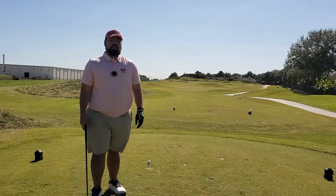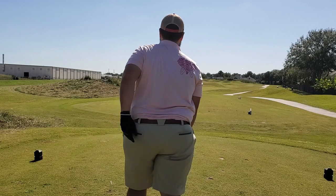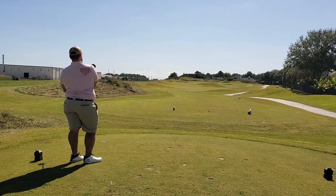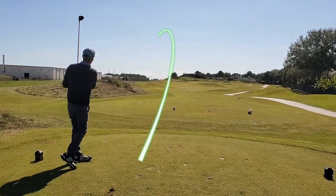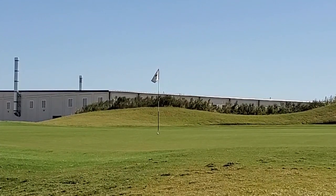210-yard par three straight into the wind. Neither of us are long hitters, so we're both taking our three woods to see if we can get up there on the green. It's trying to drop back over — started out to the right. It was spanked but then it turned over to the left. I said I wanted to contribute, but Neil pulled his left into the ravine, whatever this junk is.